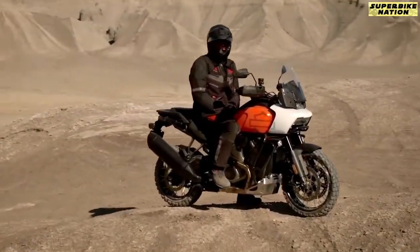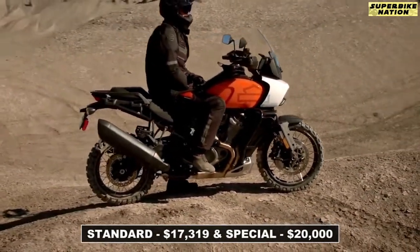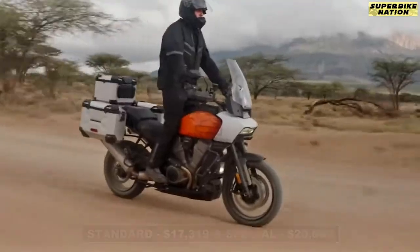The bike has been priced at $17,319 for the standard variant and $20,000 for the special variant. The Pan America is going to compete exclusively against the BMW 1250 GS Adventure.